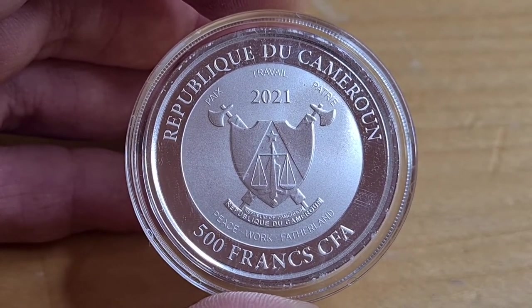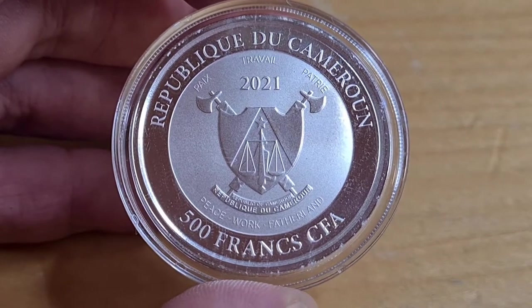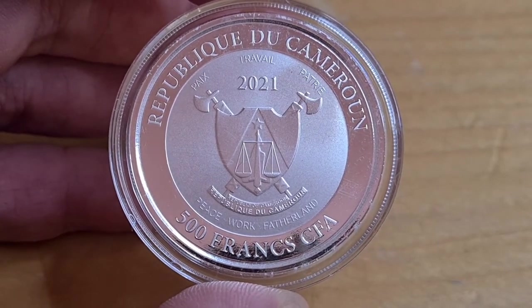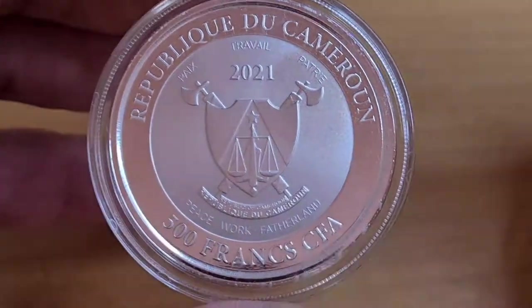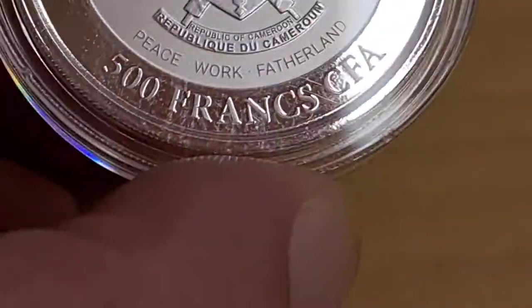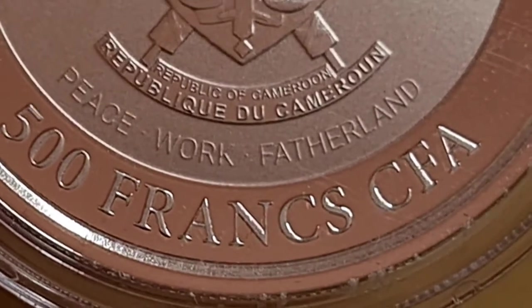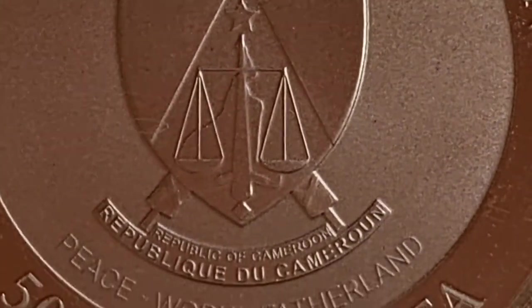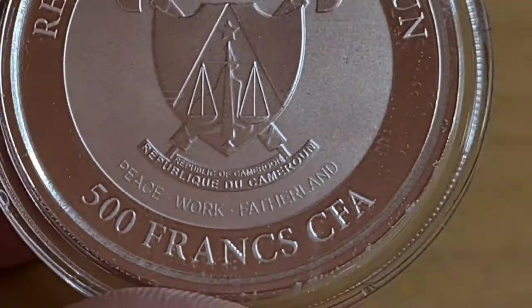You'll notice straight away — this is a 2021 coin. I'm not sure whether it was slow to be released or slow to be bought, but either way Silver Trader now has them. They have a very limited mintage of 10,000, which is good for a not-so-high premium coin. We have 500 francs denomination, and the obverse description reads 'peace, work, and fatherhood,' with a lovely shield, two axes, a justice scale, and a star. It's a Cameroon coin.